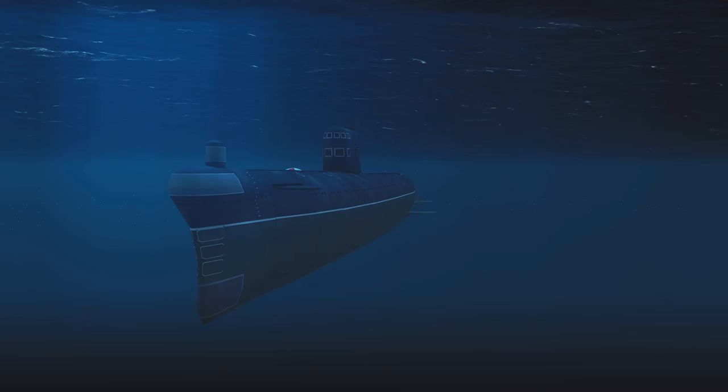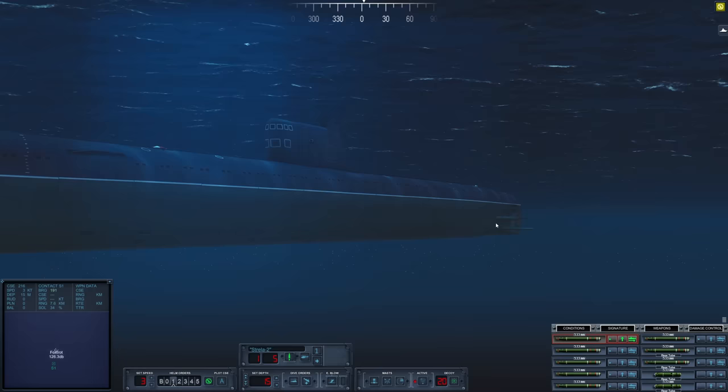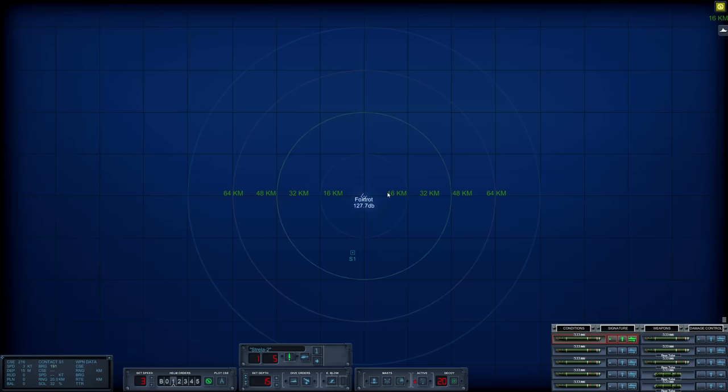Hello everybody, Wolfpack here, and welcome aboard B-153, a Foxtrot-class diesel-electric submarine. I figured with the new sub, we might as well go right into a trial by fire — I intercepted some NATO subs off the Norwegian coast. The Foxtrot is a significant improvement from our Whiskey-class diesel-electric submarine, and you can just tell from the armament. We are loaded to the brim with SET-65 torpedoes, and we also have two decoys in our rear tubes.